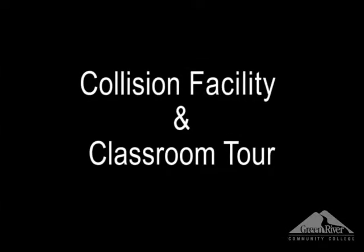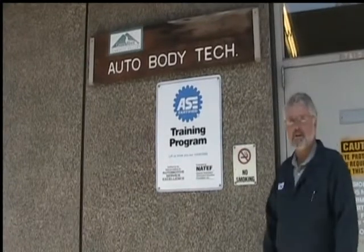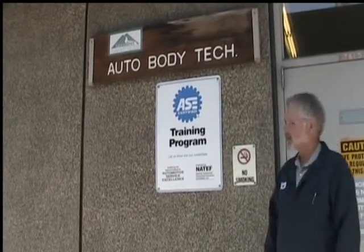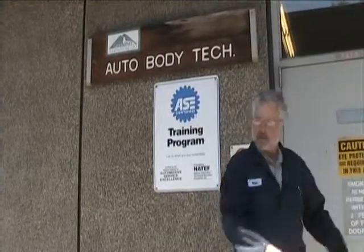My name is Mark Millbauer, and I've been at Green River teaching the Auto Body Collision Repair Program for 18 years. As you can see, we are a master MATEF, ASC certified program. We have been for several years. Let's take a tour of the shop.